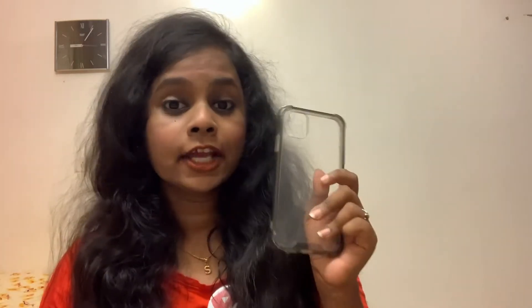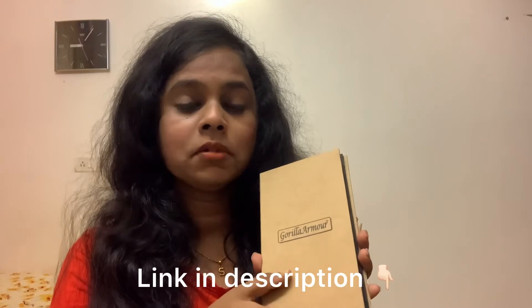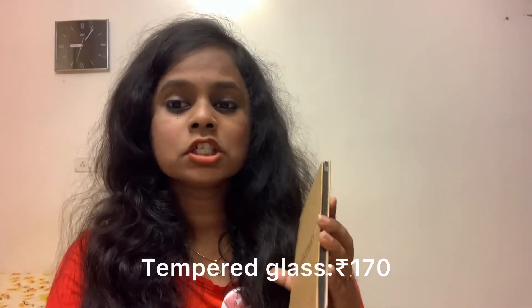Let me show you quickly the accessories I got along with the mobile. The case — this is a hard bumper case. I got it from a store nearby my house for just 190 rupees, which is really reasonable and very protective. I'd give a thousand stars for this case. Next, I got this tempered glass from Flipkart for around 170 rupees — also a very fair deal and really good quality. I also got this cute little silicone-based case for my AirPods from the same store for around 150 rupees.